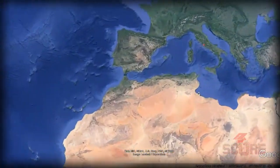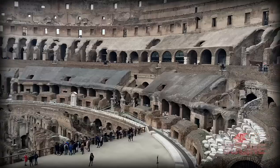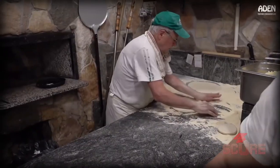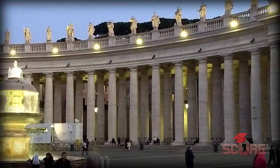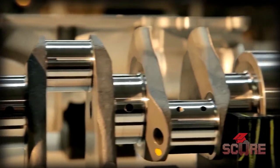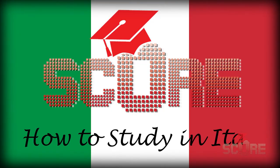Italy — a country rich in culture with 55 UNESCO World Heritage Sites, a history that extends back over 2,000 years, and renowned cuisine. With outstanding programs in art history, economics, political science, architecture, fashion, business, foreign affairs, and engineering, Italy is an excellent option for studying abroad. Today SCORE presents how to study in Italy.